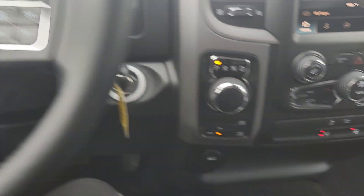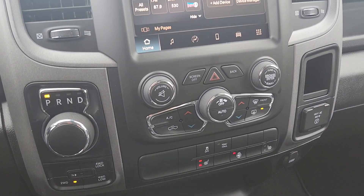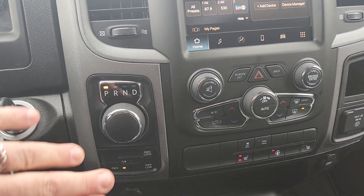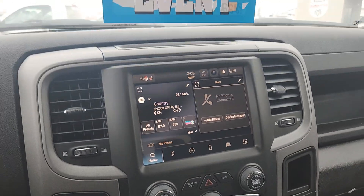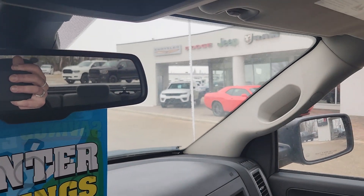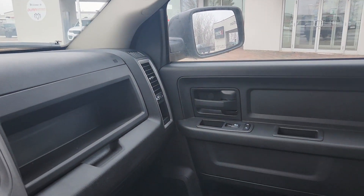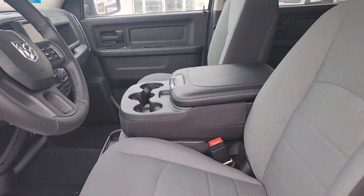All your steering wheel controls, and then down here: heated seats, heated steering wheel. We've got all of our climate controls, our 4x4 controls, shifter, and of course your color touchscreen. This guy is perfect, and with seating for six you can bring the whole family along.